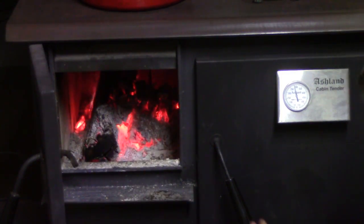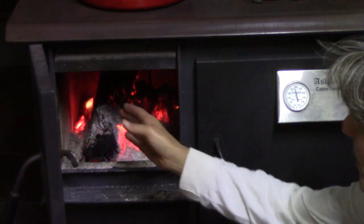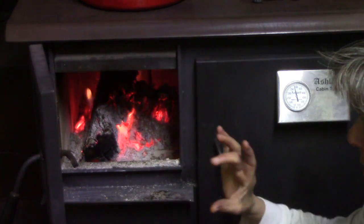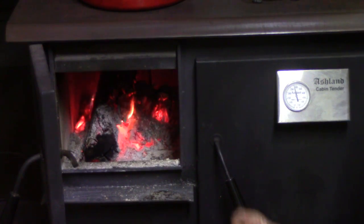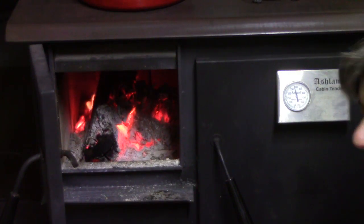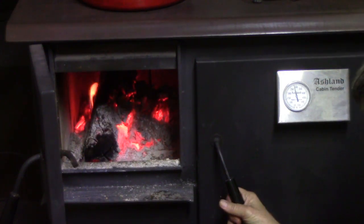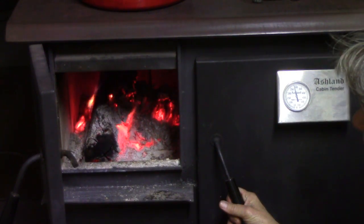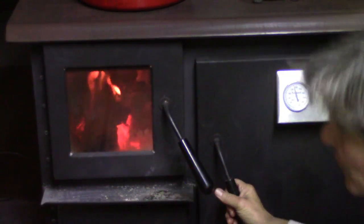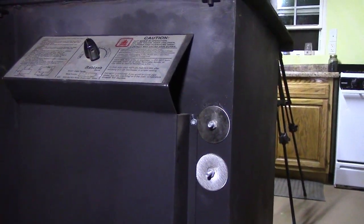We did not opt to install the water jacket option. It fits on this side — you remove the full fire bricks and replace them with shorter ones, then there's a heavy steel casing with a pipe running through it. You can actually heat your household water in the wood box that way, using an elevated water tank. I'll show you on the back of the stove where the outlets are for that.